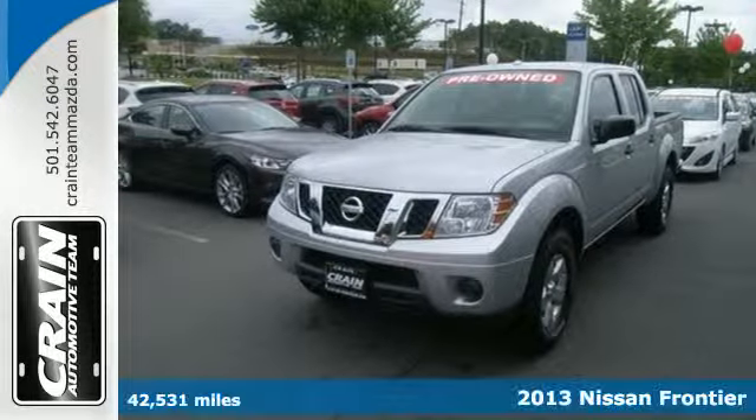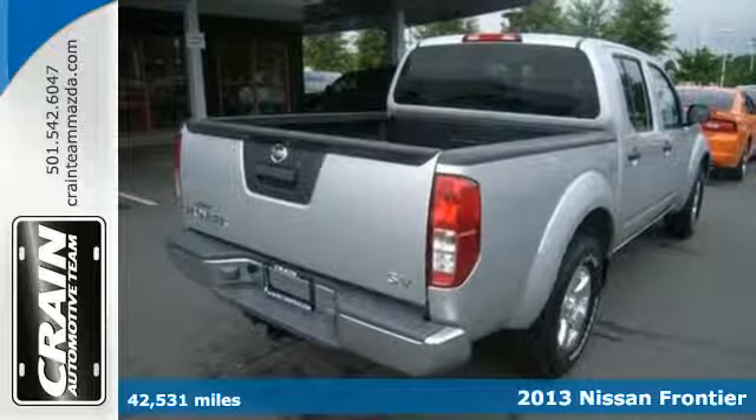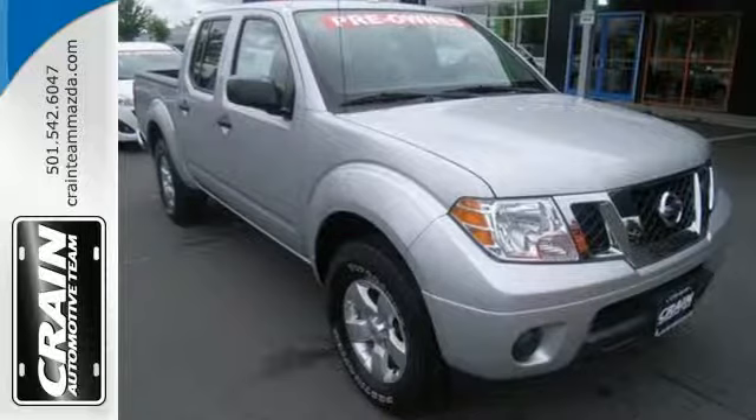It's a 2013 Nissan Frontier. When you've got work that needs to get done, this truck is up to the task. This ultimate off-road Frontier treats rocky hills like they're pebbles.